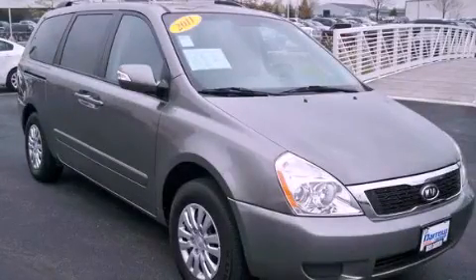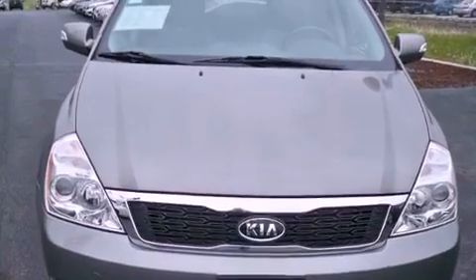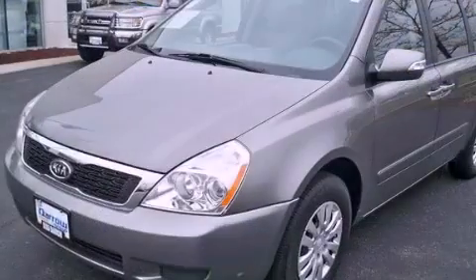This is a 2011 Kia Sedona — enough comfort and space for the entire family. It has a six-cylinder engine and an automatic transmission.